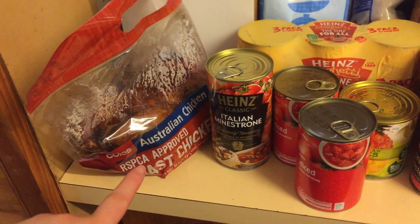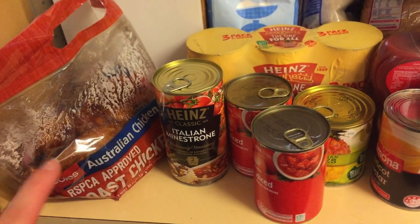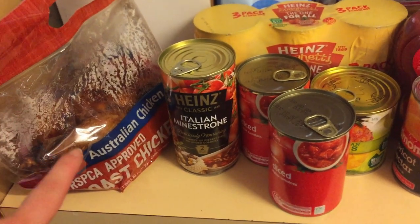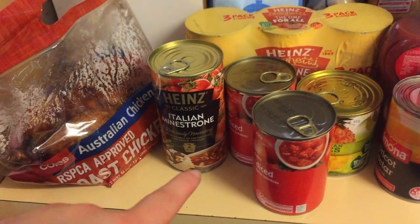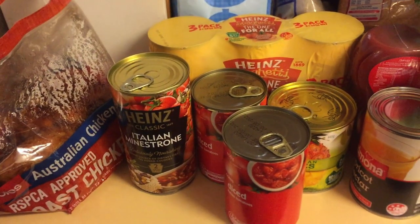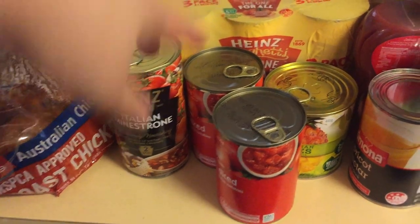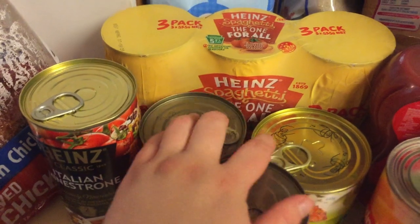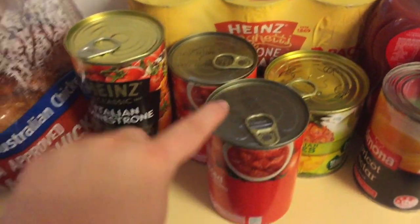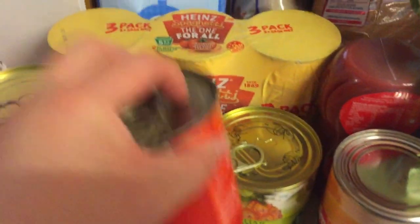At this end we have some roast chicken for dinner — I'm making a homemade chicken noodle soup, so that'll be for that. A can of minestrone for lunch during the week, same as these spaghetti tins over here, they're for lunches during the week. Some canned tomatoes for spaghetti or something like that.